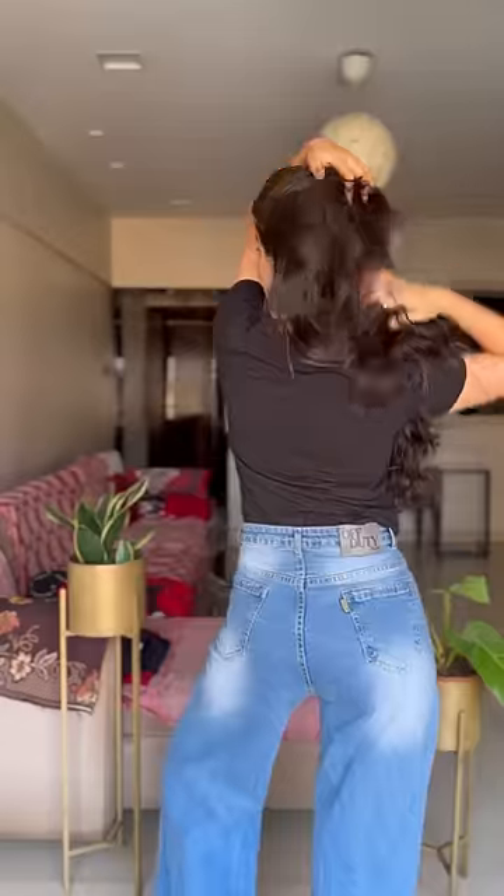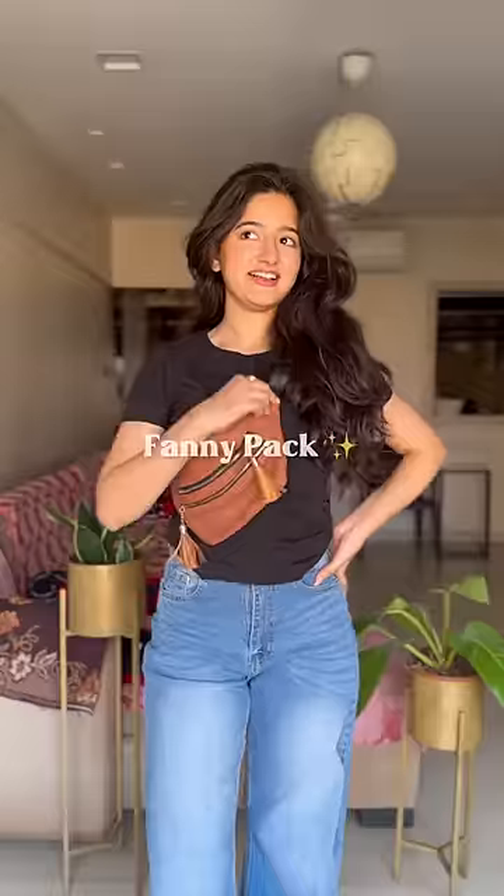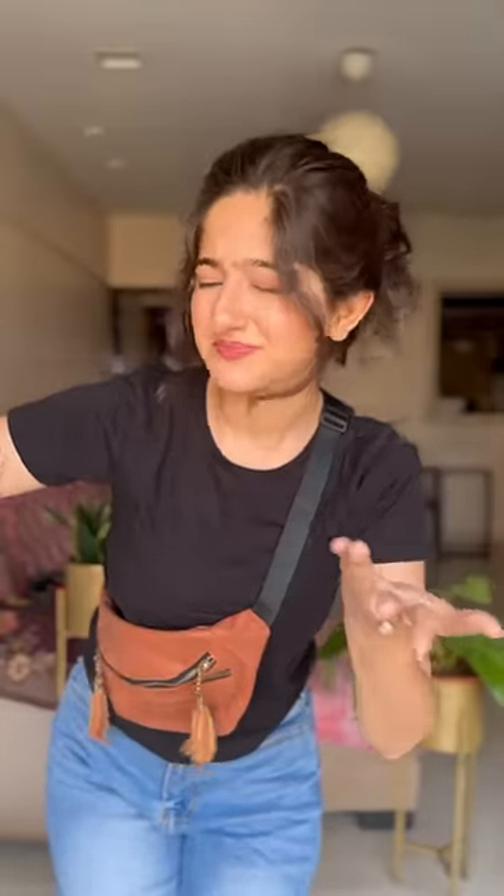We're not done yet — another Gen Z way. Change the t-shirt for a plain solid one. I have tucked it in my jeans from the back and ta-da! Wore a fanny pack — I approve it for summers. One of my favourite things to carry when I don't want to carry too much and yet look very stylish. Save this to style later with the wide leg jeans. Bye!